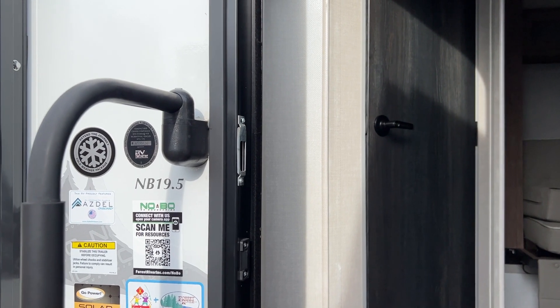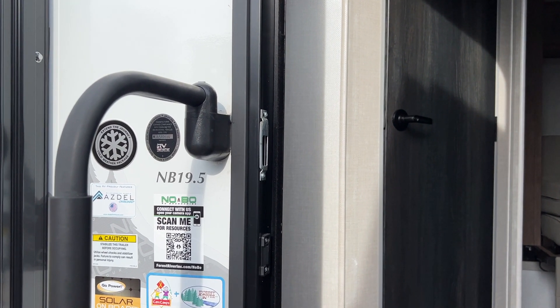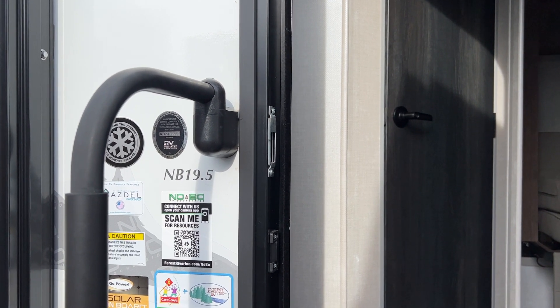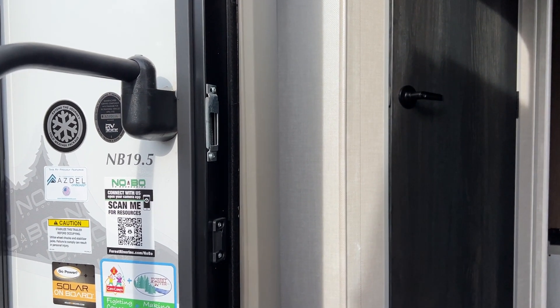Hi there, Patty at Parkland RV Center in Leadington, Missouri. This is the 2022 Forest River No Boundaries 19.5. Come on in and let's take a look.